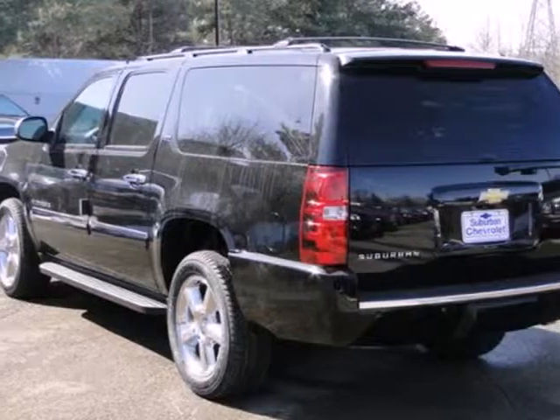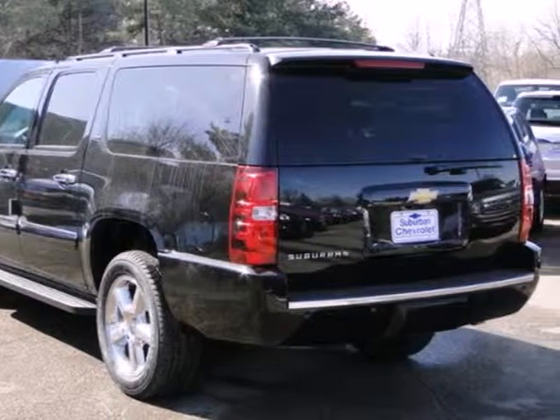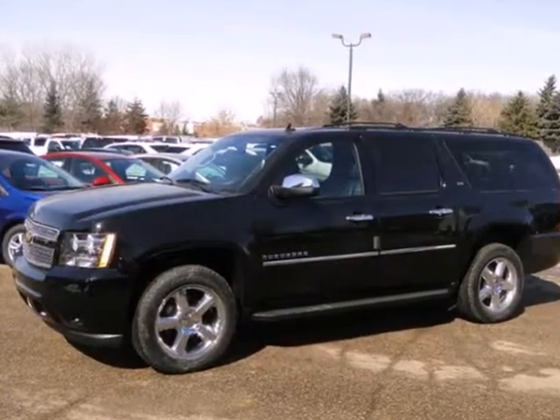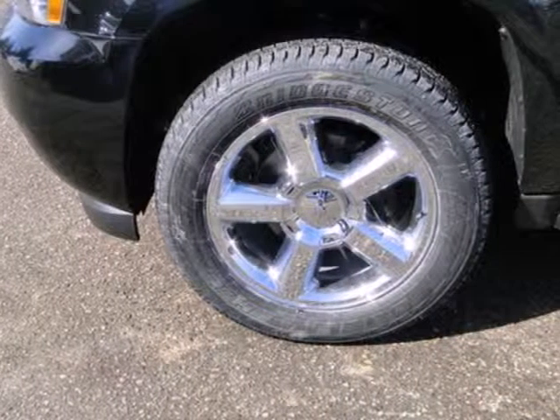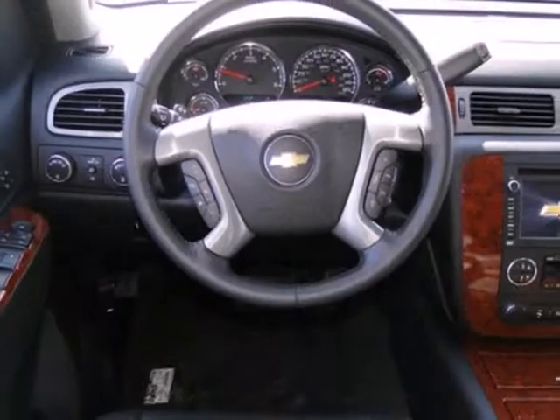The V8 engine works hard so you don't have to. The trailer hitch receiver makes sure nothing is left behind. It comes conveniently equipped with keyless entry, a CD player, and a multifunction steering wheel.